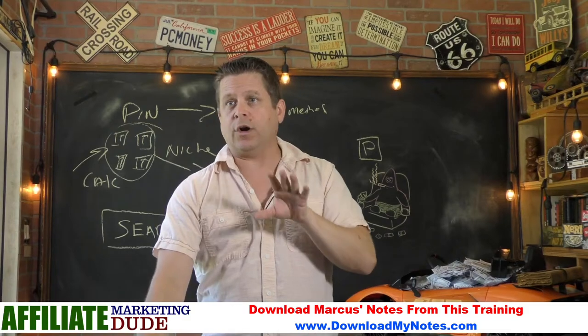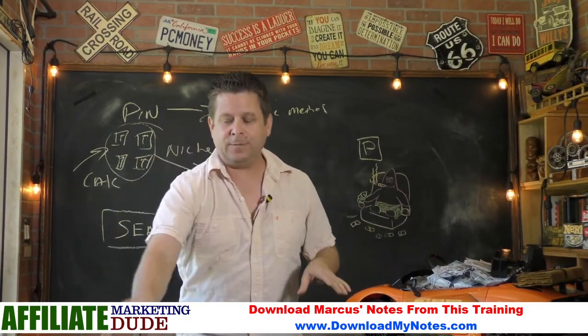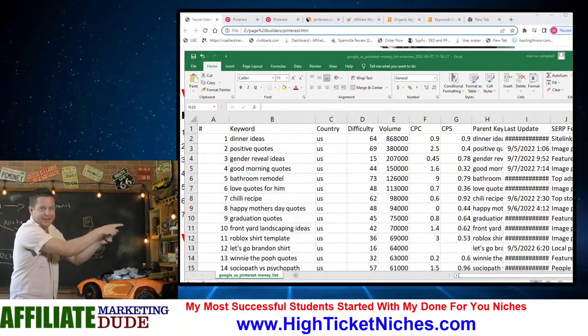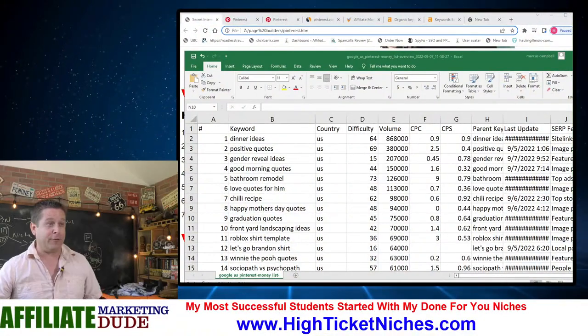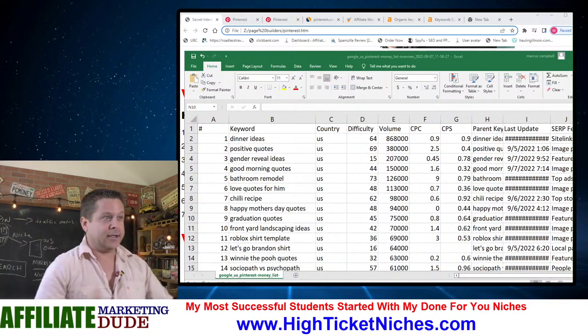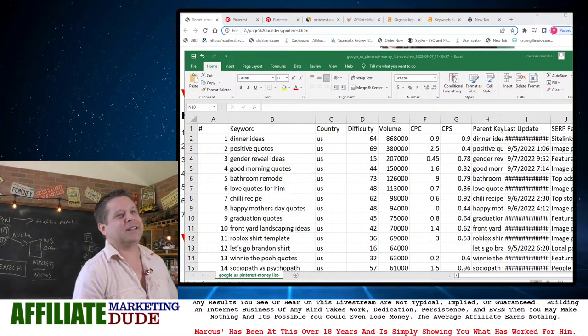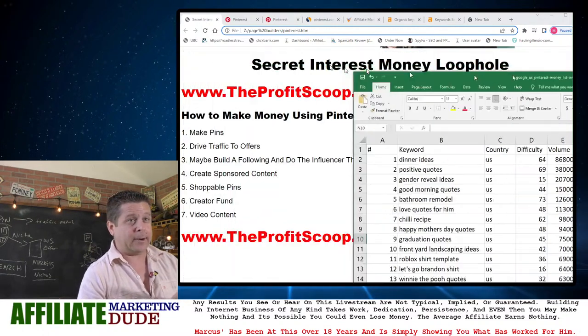That's why this keyword report is so important — it's all going to make sense. What we need to understand here is very important. We need to understand that traffic equals money. Why does Facebook have bazillions of dollars? Because they have traffic. That's the only reason. Why does Pinterest make so much money? Traffic. There is no other value other than people's eyeballs watching a screen.